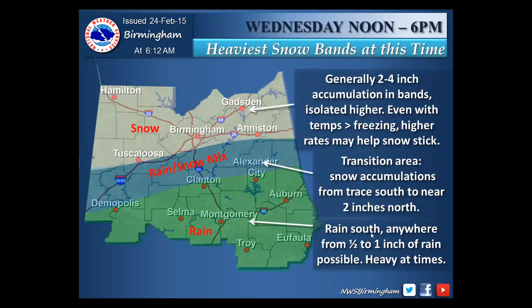Our prime time for the heaviest snow bands will be from noon to 6 p.m. In the white shaded areas, look for mainly all snow with generally 2 to 4 inches of accumulation. An isolated higher amount, though, cannot be ruled out. Even with temperatures above freezing, higher snow rates may help snow to stick. In the blue shaded area, look for a rain and snow mix. This will be our transition zone with snow accumulations from trace amounts south to near 2 inches north.